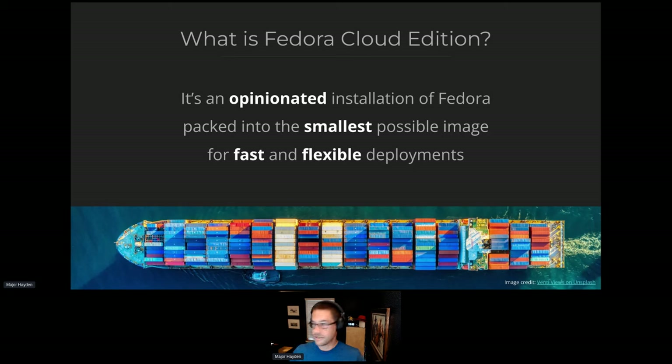A question I get asked a lot is: what is Fedora Cloud Edition? What makes it different from a server or CoreOS? The Cloud Edition is an opinionated installation of Fedora — it's not a kickstart or interactive installation. You deploy it as an image, and we try to pack everything into the smallest possible image we can make. We want deployments to be fast and flexible because in the cloud, everything is priced on a utility basis — you're paying for RAM, CPU, storage, and networking — so anything that takes too long or uses more space costs people more money.